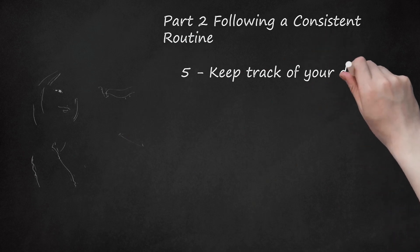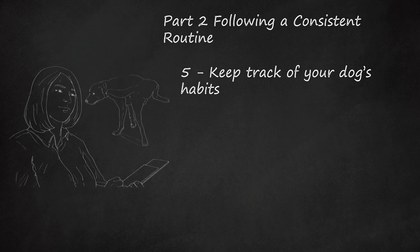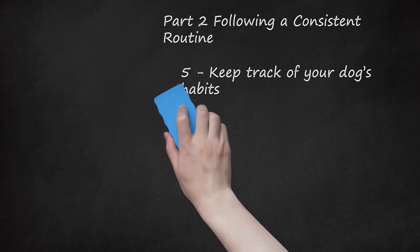Step 5: Keep track of your dog's habits. Write down your dog's eating schedule and bathroom habits. Note when your dog urinates and defecates, and note the exact time your dog eats and any other treats given during the day. Your journal will help you determine how long after eating and drinking your dog typically needs to relieve himself. You can use this information to adjust your schedule if necessary.